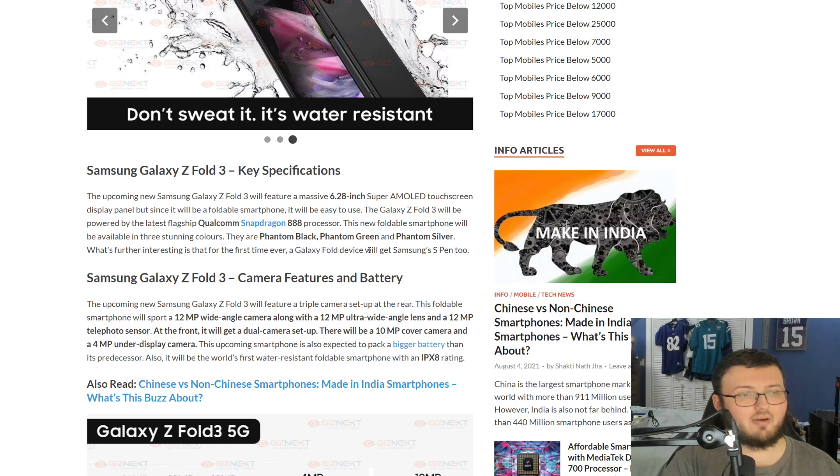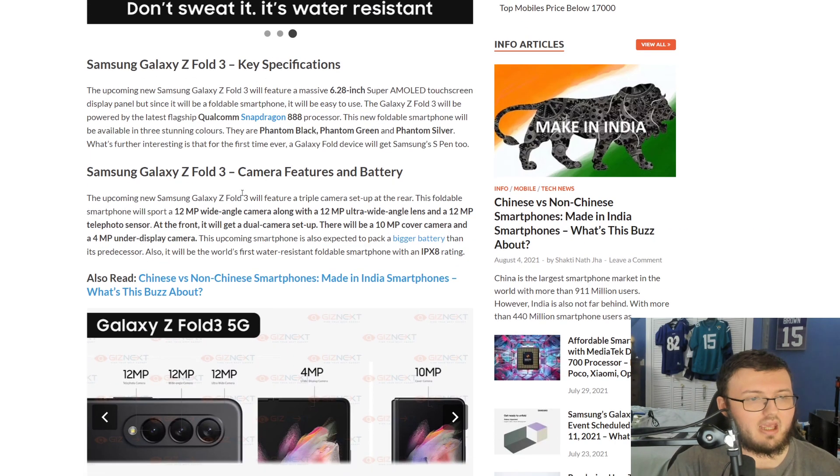A Galaxy Fold device will get an S-Pen — and as covered in a previous video, there is a foldable S-Pen. It's not actually foldable itself, but it's called the foldable S-Pen because it launches with the Galaxy Fold 3. The Fold 3 features a triple camera setup on the rear: a 12-megapixel wide-angle, a 12-megapixel ultra-wide-angle, and a 12-megapixel telephoto sensor. At the front, it has a dual camera setup — a 10-megapixel cover camera and a 4-megapixel under-display camera. It's also the world's first water-resistant foldable phone with an IPX8 rating, with no dust resistance rating.